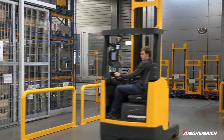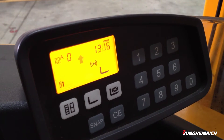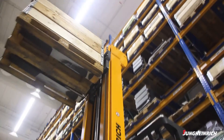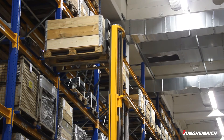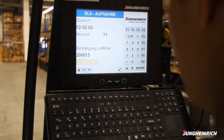Warehouse control connects orders from the warehouse management system to automatic rack height selection. Advantages: long positioning times are eliminated, stacking errors are practically excluded, and process reliability is maximized. The Jungheinrich warehouse management system WMS sends the pallet destination to the truck.